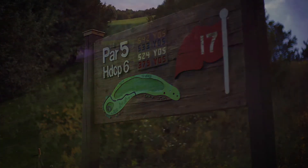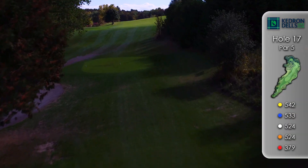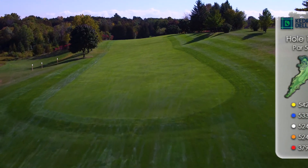Hole number 17. This picturesque and demanding par 5 has been recognized as one of the top holes in the GTA. The rolling and hilly terrain requires uphill, downhill, and side hill shot making.